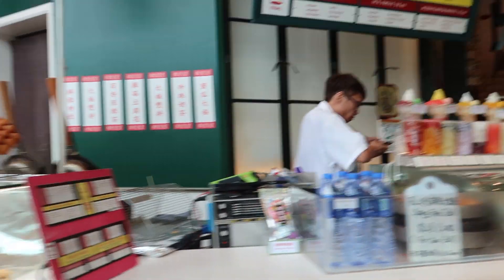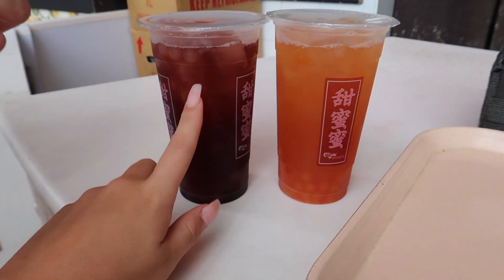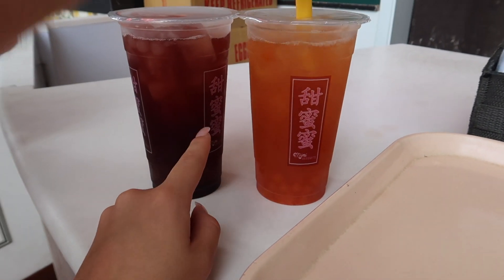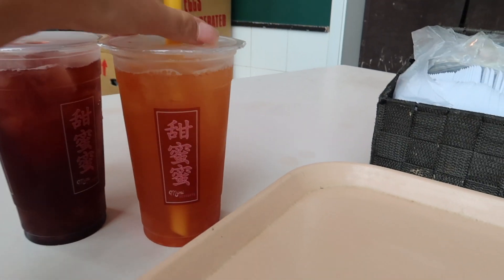We've just come back from the sky bar and we've got some bubble teas — they're actually so nice. We've got them in the UK as well. It's like a juice with these bubbles in them. We've got grape juice with lychee, and pomelo juice with mango bubbles.